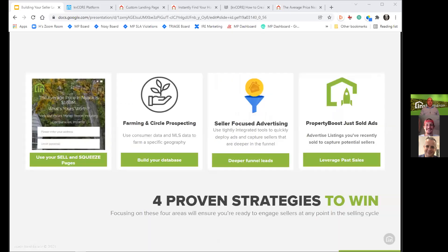At a high level, we're going to be talking about four proven strategies to win today. Focusing on these four areas will ensure that you're ready to engage sellers at any point in their selling cycle. We'll be talking about some KV Core specific things, using sell and squeeze pages effectively.